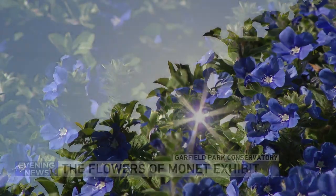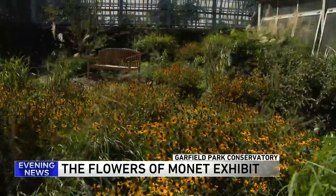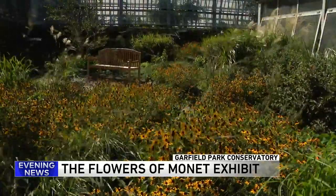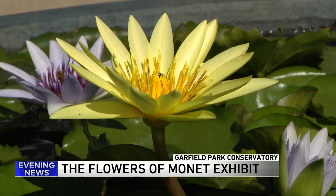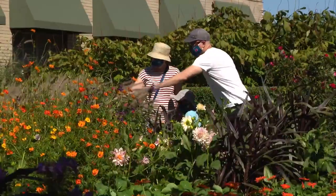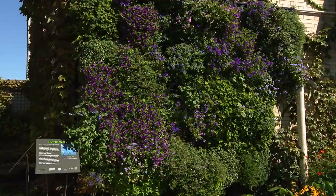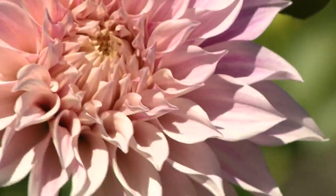It may be six miles from the Art Institute of Chicago, but here in Garfield Park, the art of Claude Monet is being relived in life. A beautiful garden that kind of represents the works of Claude Monet and his interpretation of gardens through Impressionist painting. Delayed for months because of the pandemic, the conservatory's latest exhibit features vivid colors and an explanation of how this garden was inspired by the French artist.